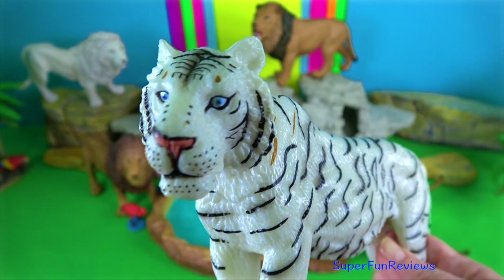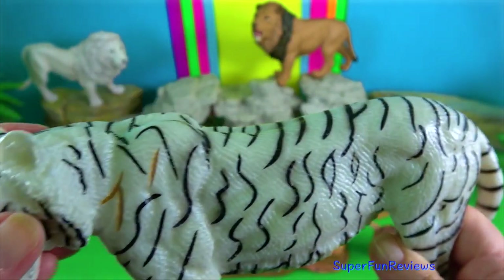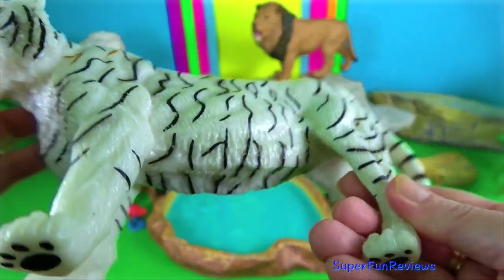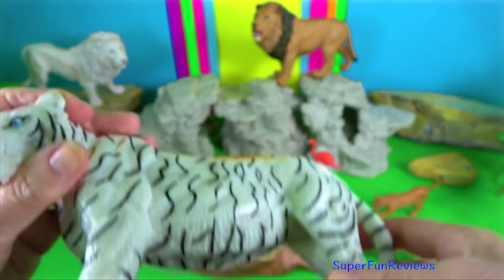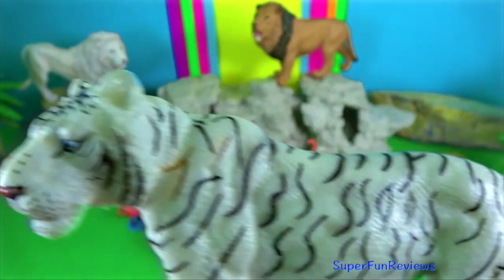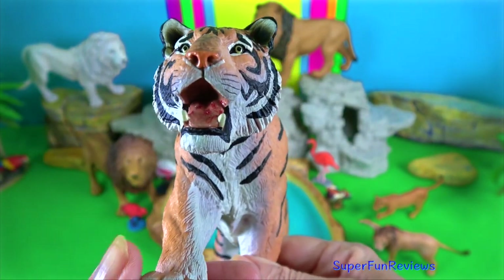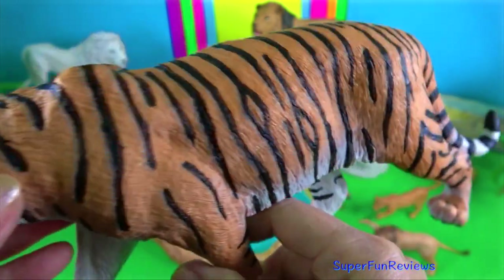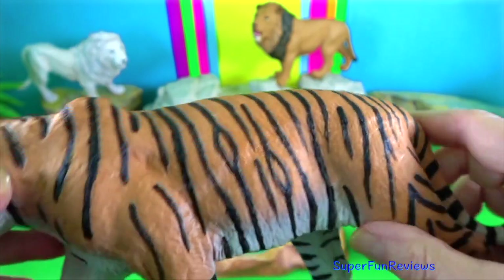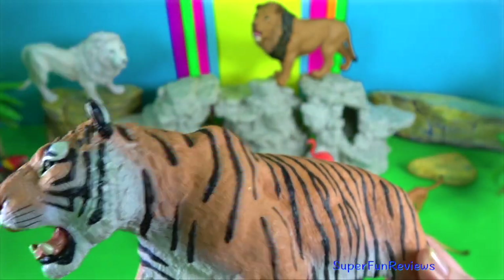Tiger. Tigers have the largest canines, growing up to 7.6 centimetres. Their jaw muscles function to rapidly clamp down on prey with crushing force. Their bite force is around 1,050 psi. The canines have abundant pressure-sensing nerves that enable the tiger to identify the location needed to sever the neck of its prey.